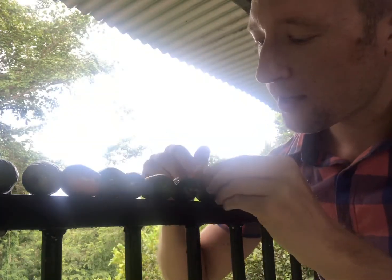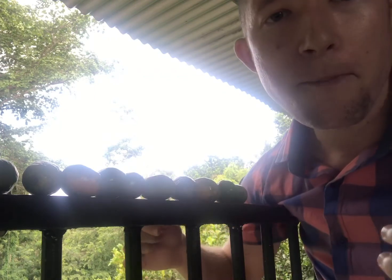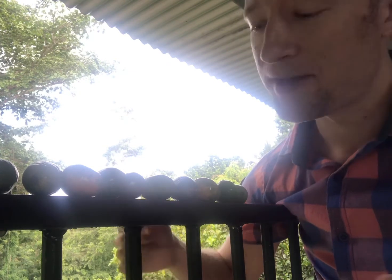This Jocote is typical to Costa Rica. It also ranges from Mexico all the way to Brazil, and it's interesting because it's only a temporary fruit — it only comes around during this time, so you really have to take advantage of it.